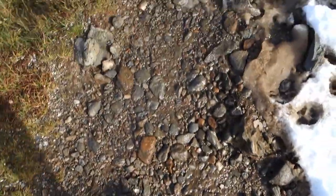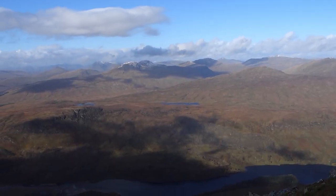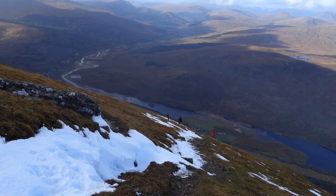It was now significantly both colder and windier on the exposed path up Ben Moor. However, there were plenty of other hikers ascending and descending the mountain with us, so we felt safe enough to continue onto the peak of the Munro.